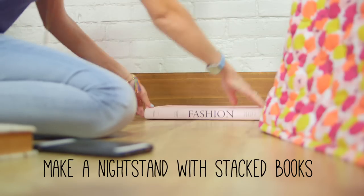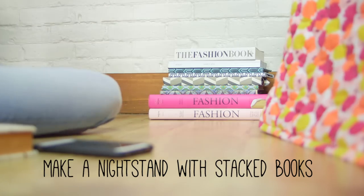No nightstand next to your bed? No problem. DIY your own with a stack of books. And next time you want to take a random photo of flowers or your jewelry, you'll have a cool surface to take it on.